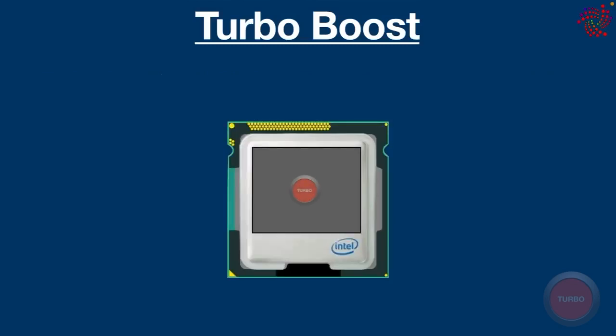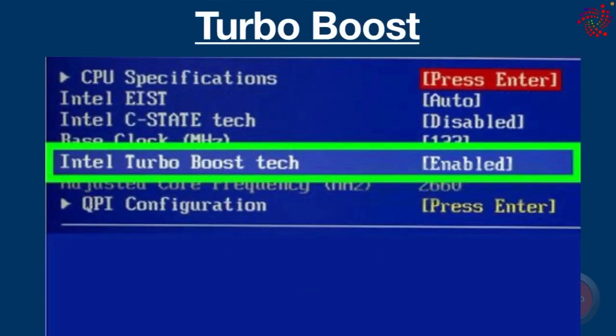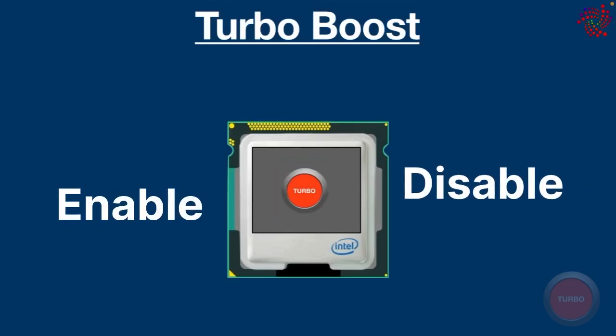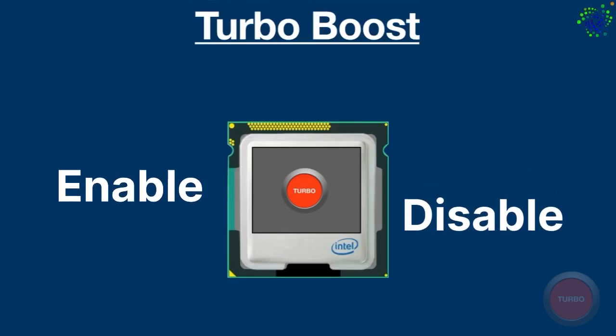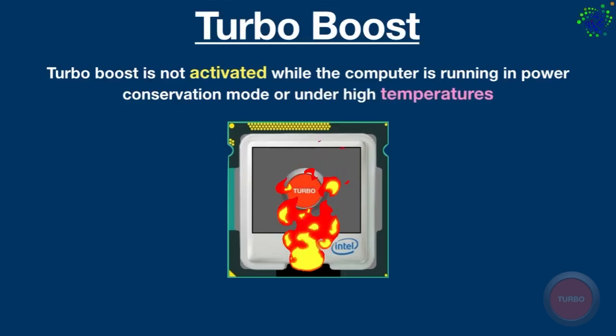If you are wondering how to enable Turbo Boost, it's enabled by default — you don't need to download or configure anything. It automatically kicks in when needed. However, you can only enable or disable the technology with a switch in the BIOS. If the option is not found in the BIOS, please refer to your motherboard vendor. Turbo Boost is a very nice feature and we should keep it enabled by default. Keep in mind that Turbo Boost is not activated while the computer is running in power conservation mode or under high temperatures.